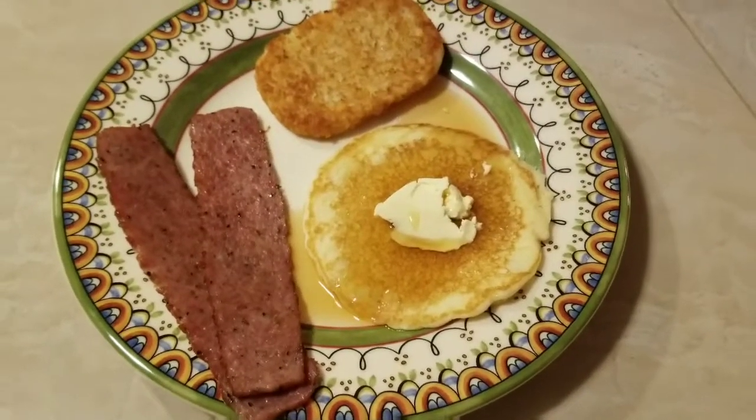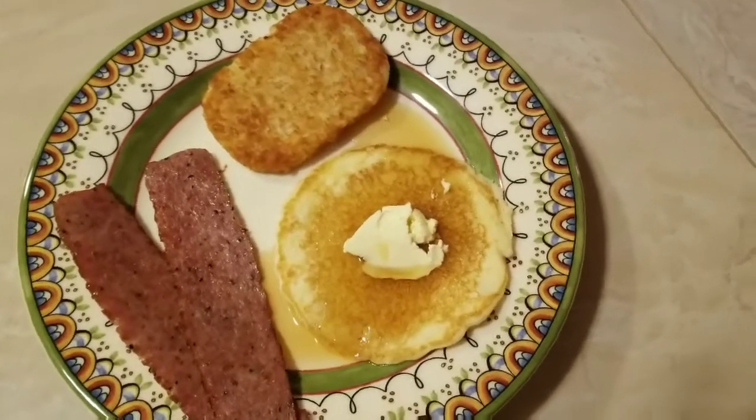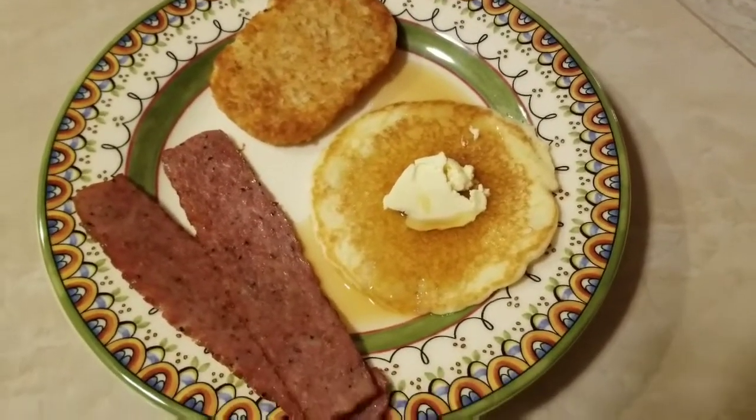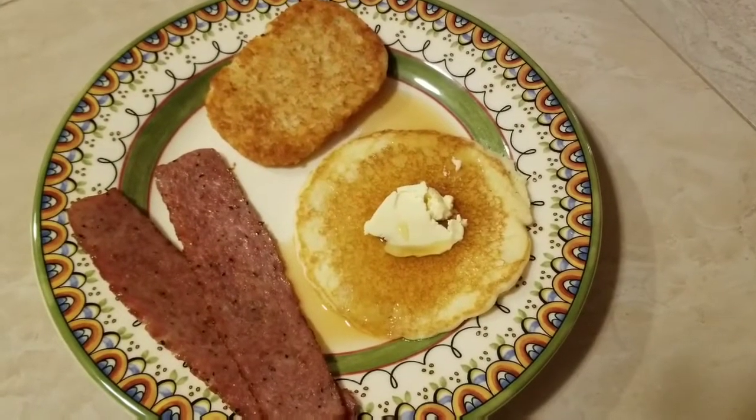A couple of pieces of uncured nitrate-free turkey bacon, and just a good old-fashioned hash brown patty. I will say there aren't any starches or fillers of any kind, and it is non-GMO with no artificial flavors or colors.